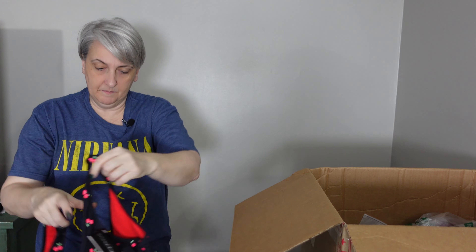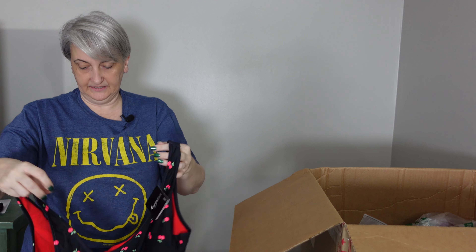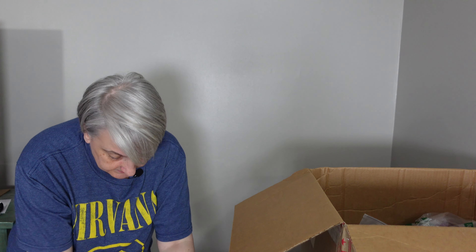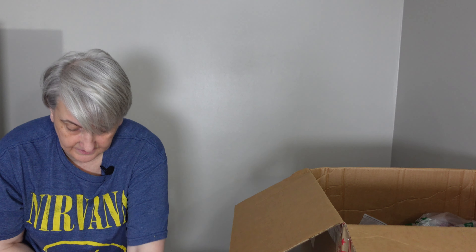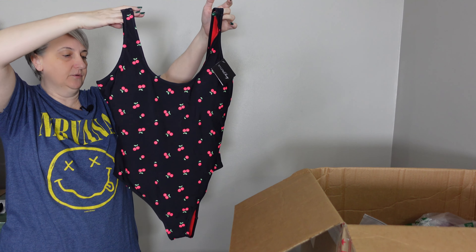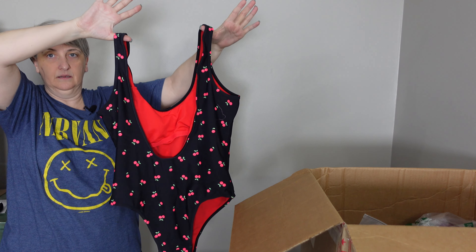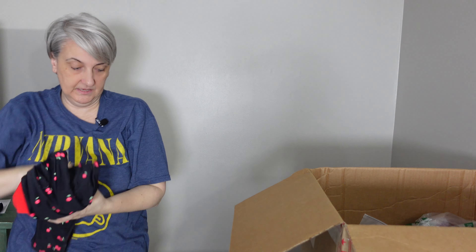This is a one-piece bathing suit also. This is Smart and Sexy — what size is this? It is an XL. Okay, there's the front — it's got black with cherries on it. It's got a low dip in the back. That's a one-piece bathing suit.